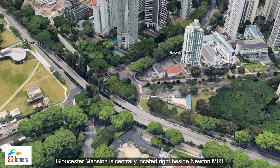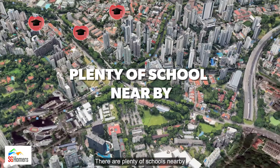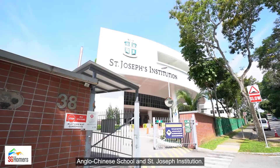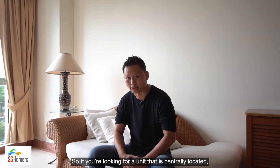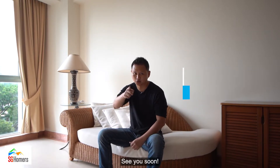Gloucester Mansion is centrally located right beside Newton MRT and Food Centre. There are plenty of schools nearby such as Anglo-Chinese Junior School, Anglo-Chinese School and St. Joseph's Institution. So if you are looking for a unit that is centrally located at an attractive pricing, do give me a call. I'm Isaac from Prognex. See you soon.